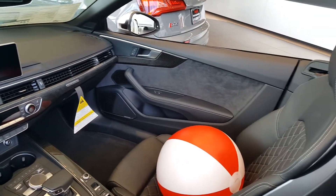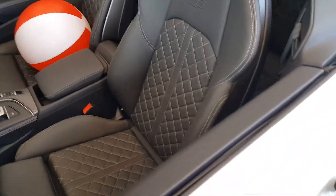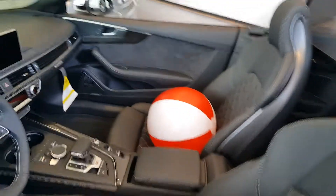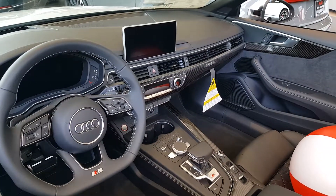Taking a look inside, it's got meticulous materials. We've got Nappa leather with contrast stitching. This car also has the Bang & Olufsen 3D audio system with 20 speakers and 755 watts.